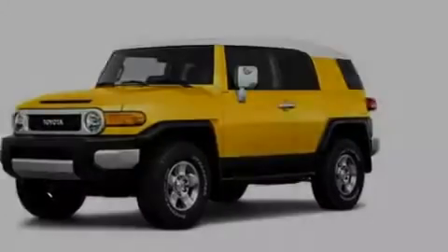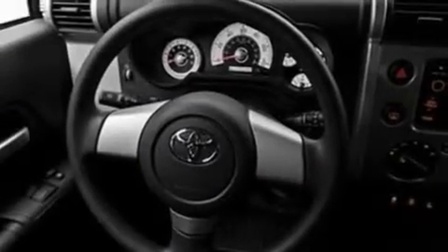Its top features include a rear window defroster, a six-speaker audio system, a CD player, a double wishbone independent front suspension, skid plates, automatic locking wheel hubs, 17-inch wheels, a low-tire pressure indicator, a two-tone paint job, and folding rear seats.